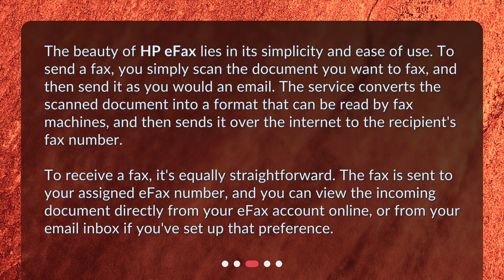To receive a fax, it's equally straightforward. The fax is sent to your assigned eFax number, and you can view the incoming document directly from your eFax account online, or from your email inbox if you've set up that preference.